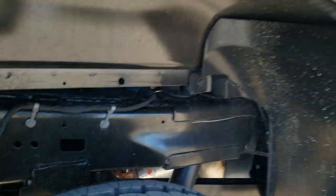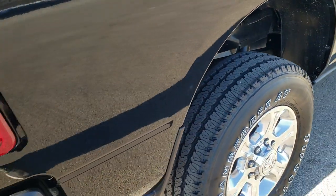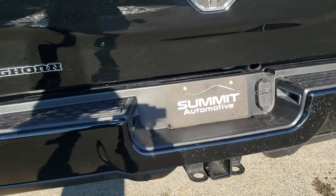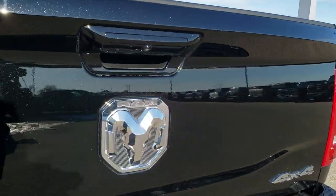These trucks have the rear coil suspension on the 2500s, which gives you a much smoother ride when you're unloaded. It does have the receiver hitch, 4-pin and 7-pin wiring, backup parking sensors, locking tailgate, and backup camera.